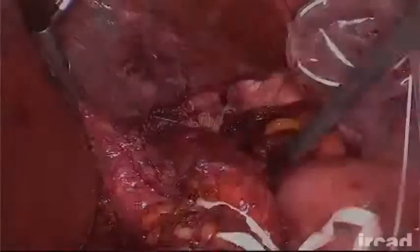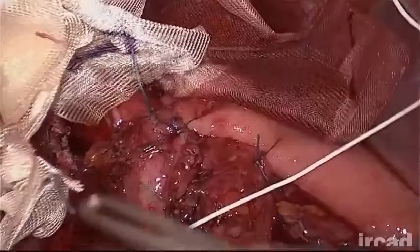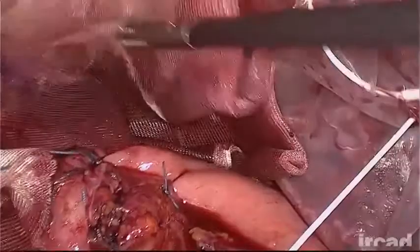At the end of the procedure, an absorbable Vicryl mesh is placed around the esophagus without any fixation in order to prevent early intrathoracic valve migration. The patient is symptom-free at 8 months.